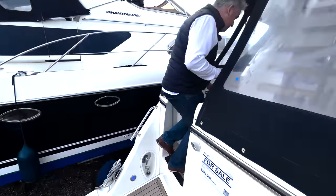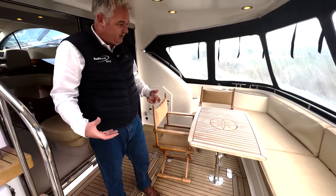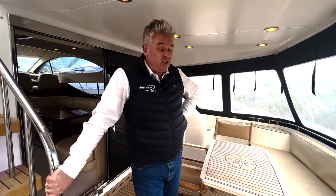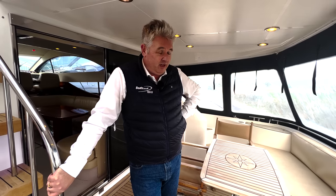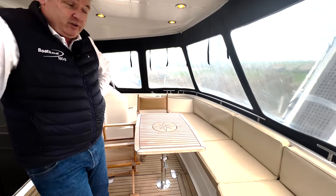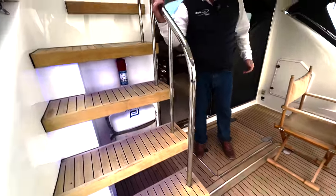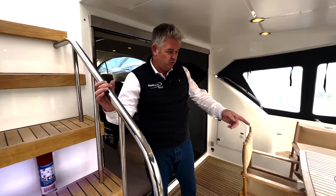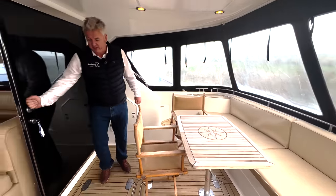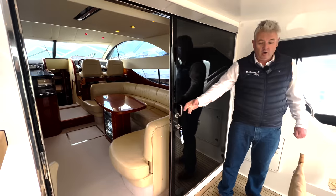Coming to the cockpit — what I love about these Fairlines is that this boat is 16 years old and it still looks nearly like the day it came out of the factory. Obviously these chairs weren't included, but look at the teak, look at the steps up to the flybridge, look at the stainless steel. The seating cushions may not be original but they still look in keeping. The door is still really, really well built.